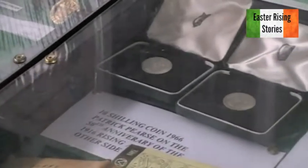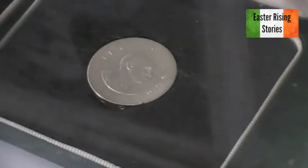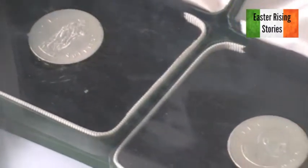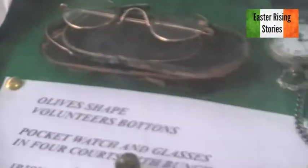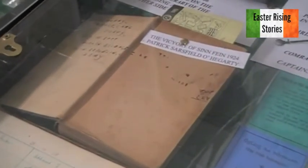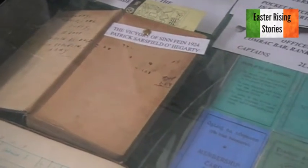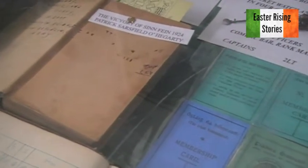The next one is the 1966 Ten Shillings coin, the Pádraig Pearse memorial coin. It has the value of ten shillings — whether it has that value today, I don't know. And the Victory of Sinn Féin book — a good friend of mine, Michael Joyce, gave me this. It belonged to his grandfather and was going to be thrown out, so I managed to get it.